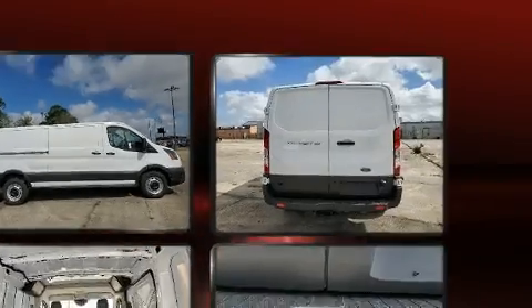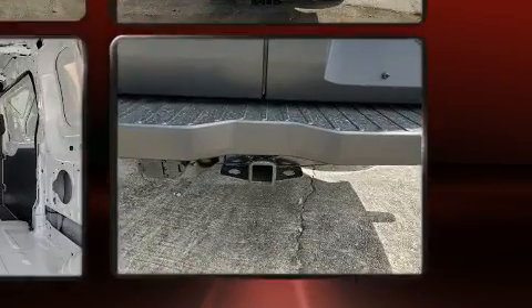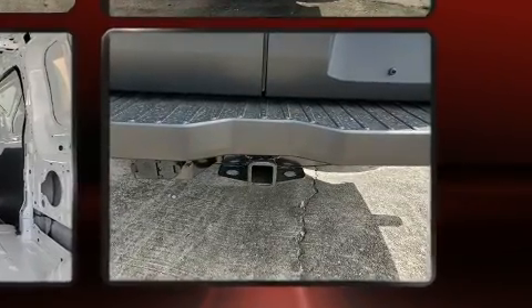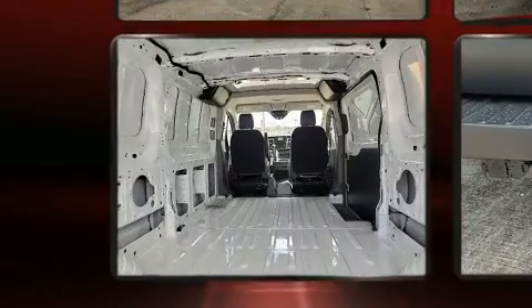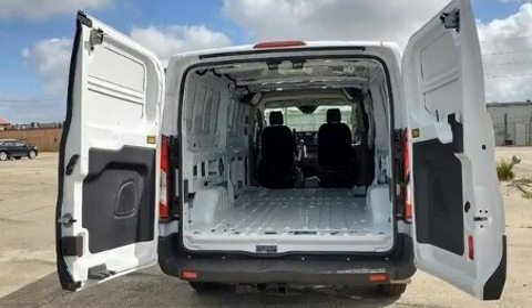It's equipped with tons of terrific amenities, but it won't break your budget. Such as cruise control, one-touch window functionality, a tachometer, variably intermittent wipers, lane departure warning, a trailer hitch, and air conditioning.